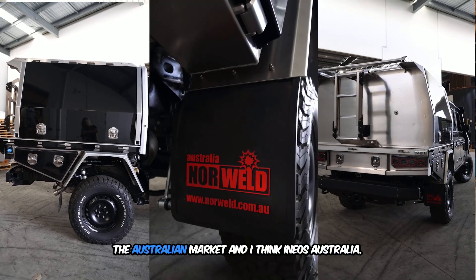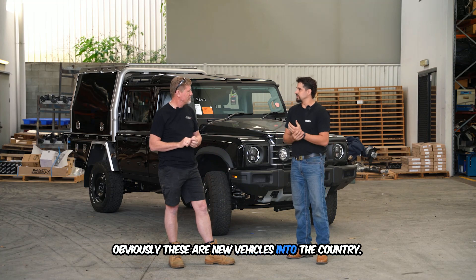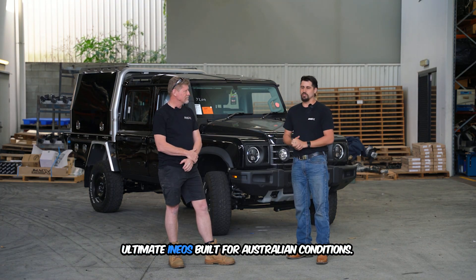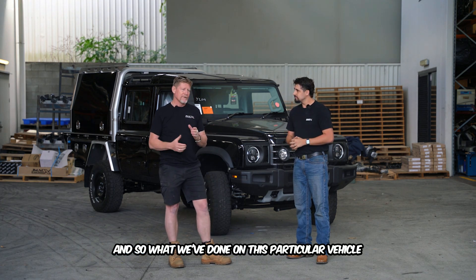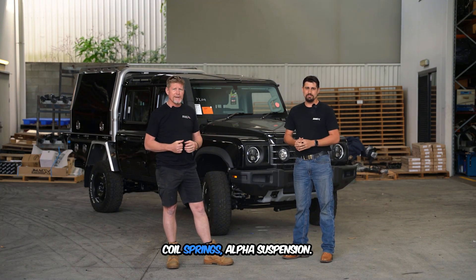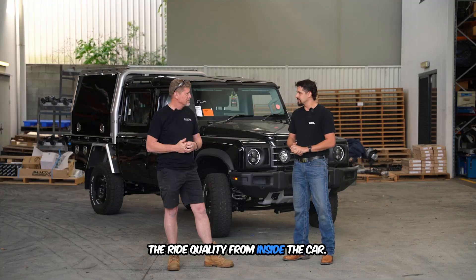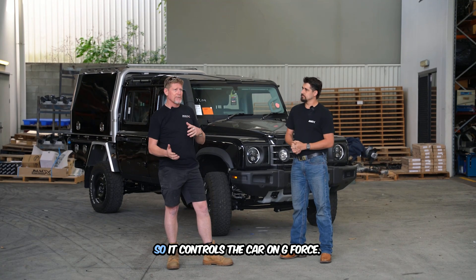The need for the Quartermaster is to be a GVM platform for trays, canopies, and towing for the Australian market. INEOS Australia wanted to demonstrate Australian companies working together to bring the ultimate INEOS built for Australian conditions. What we've done on this particular vehicle is fitted it with our new design coil springs, Alpha suspension, and the full electronic setup — so it's in-cab adjustable, meaning they can adjust the ride quality from inside the car.